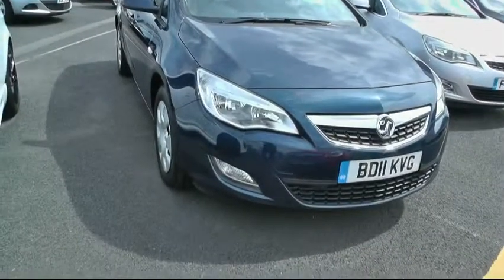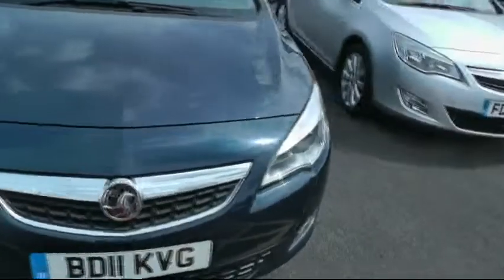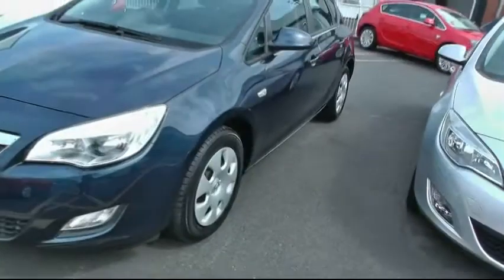This is Sam with Brindley Vauxhall in Wednesbury. We're looking at a Vauxhall Astra 1.6 automatic. The car has got a very low mileage and has done two and a half thousand miles. It's an Astra Exclusive.